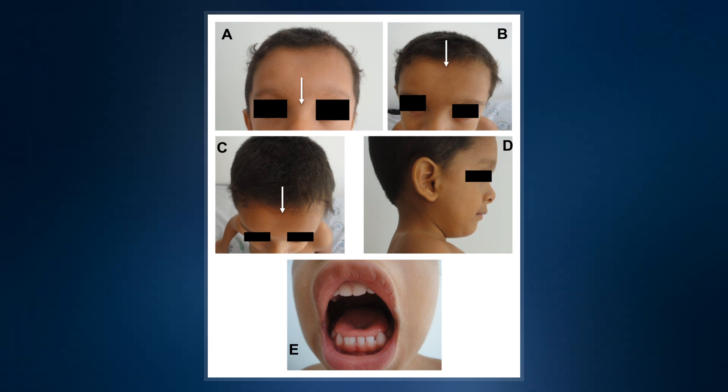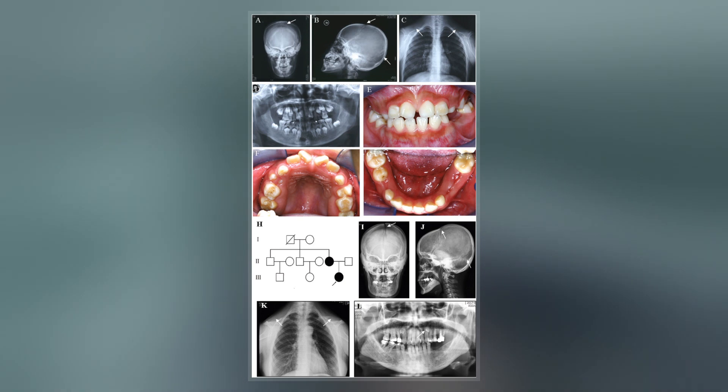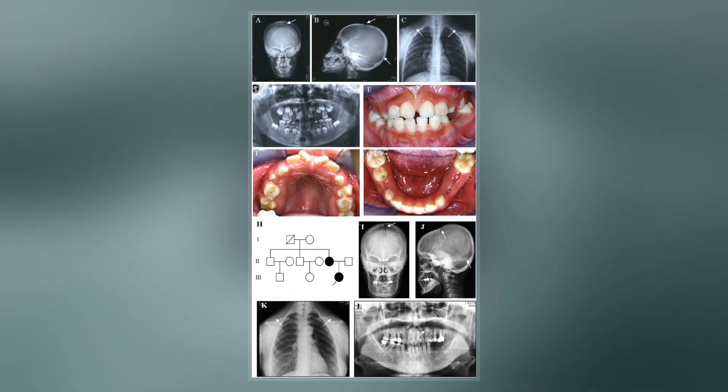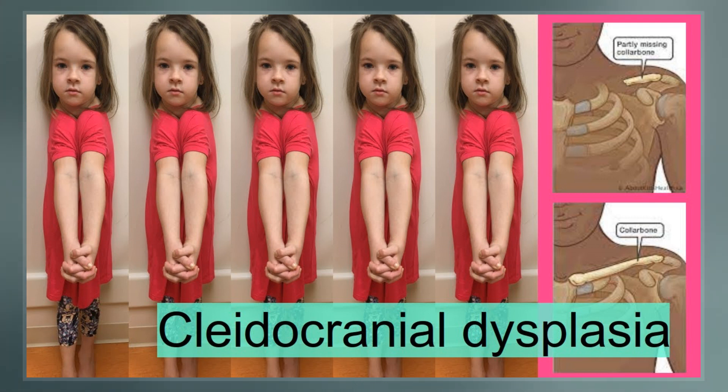The condition is either inherited from a person's parents or occurs as a new mutation. It is inherited in an autosomal-dominant manner, and is due to a defect in the RUNX2 gene, which is involved in bone formation.